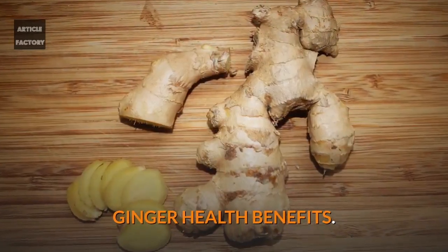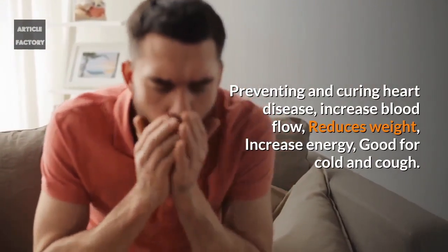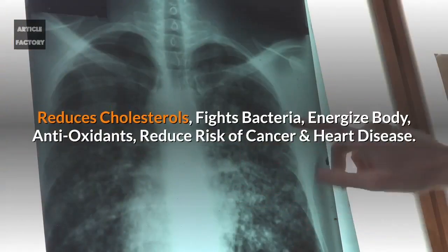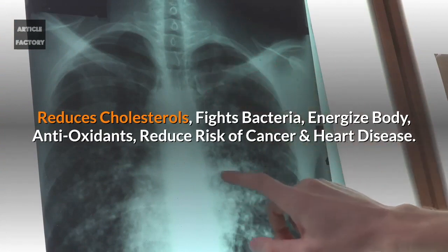Ginger health benefits: preventing and curing heart disease, increases blood flow, reduces weight, increases energy, and is good for cold and cough. Honey health benefits: reduces cholesterol, fights bacteria, energizes the body, contains healthy antioxidants, and reduces risk of cancer and heart disease.